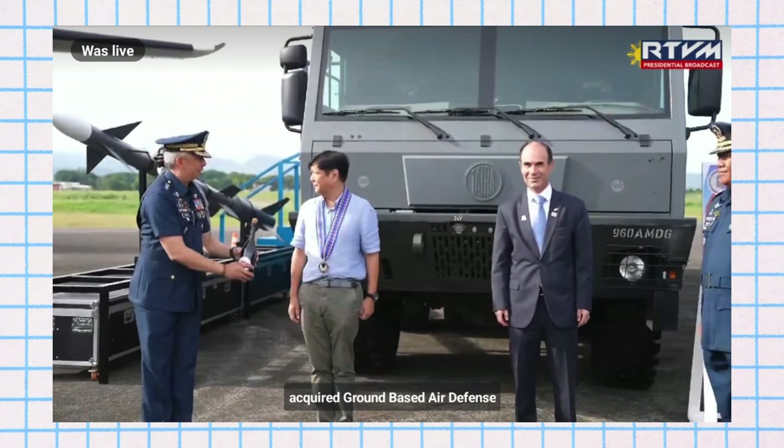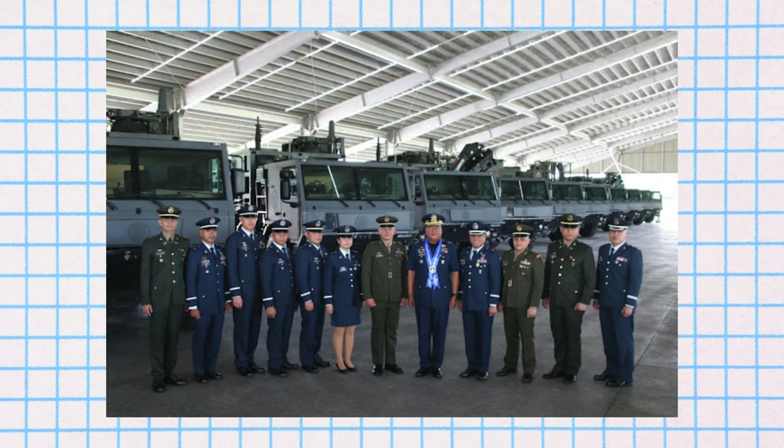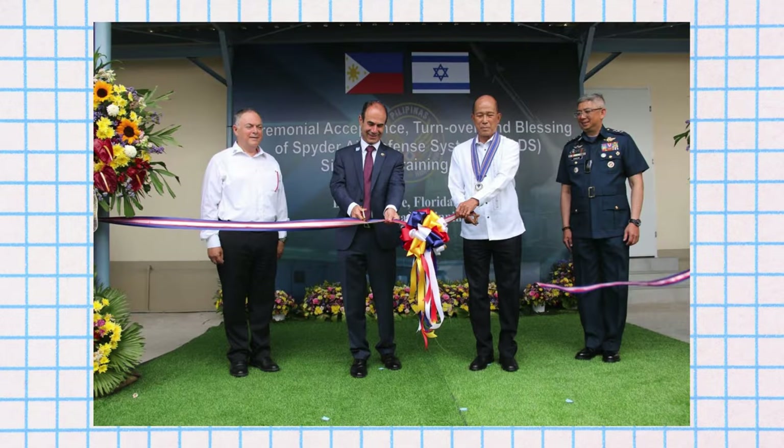The SPIDER systems are mounted on Tatra T-815-7 8x8 high-mobility heavy-duty tactical trucks, which provide the necessary mobility and support for the sophisticated hardware. These trucks are designed with NATO aircraft transportability in mind, aligning with the capabilities of the Philippine military's existing aircraft like the C-130 Hercules. The primary function of the SPIDER system in the Philippines is to safeguard critical military installations, ground and air assets, and key international infrastructures against aerial threats including combat aircraft, attack helicopters, unmanned air vehicles, incoming missiles, guided munitions, and rockets. The system is also capable of neutralizing surveillance threats under certain conditions.